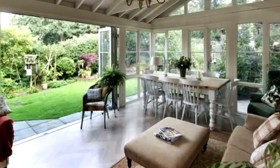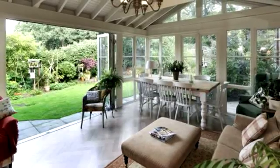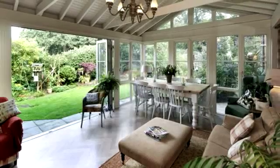The garden room was hand built by Everett & Jones and is a principal feature of the property. It has underfloor heating and views over the attractive rear garden.